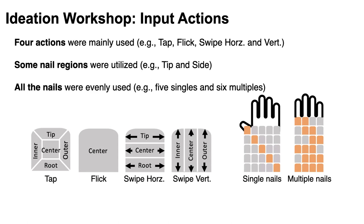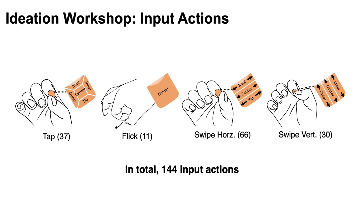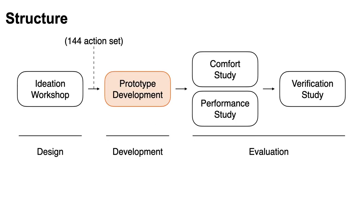Tap has five regions to touch while click has just one, and swipe has three regions each. Also there were five single nails and six nail combinations. Using these input primitives, we generated 144 input actions. Then we built a prototype that could recognize all these 144 input actions.